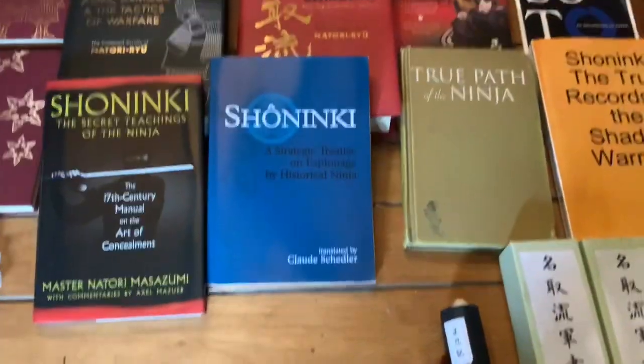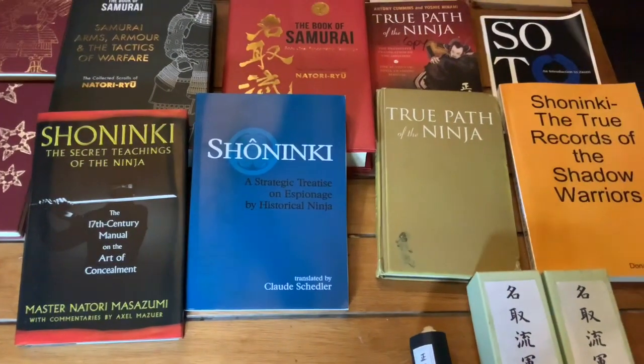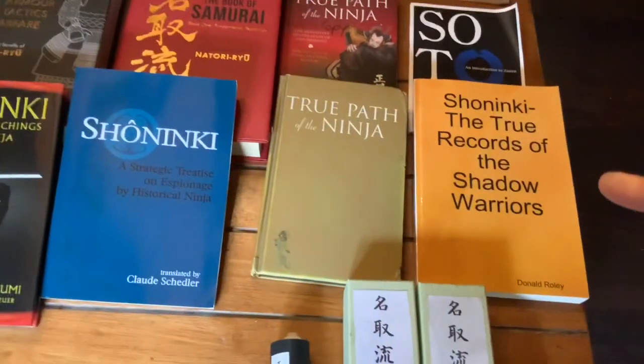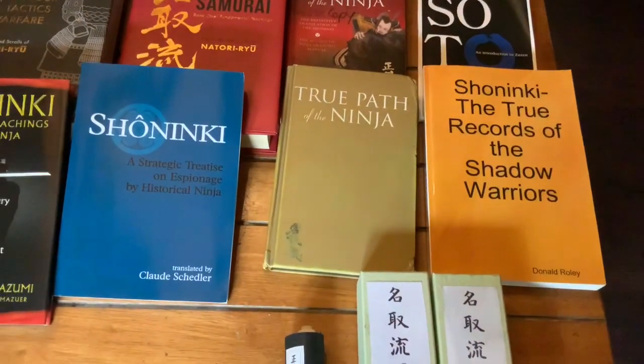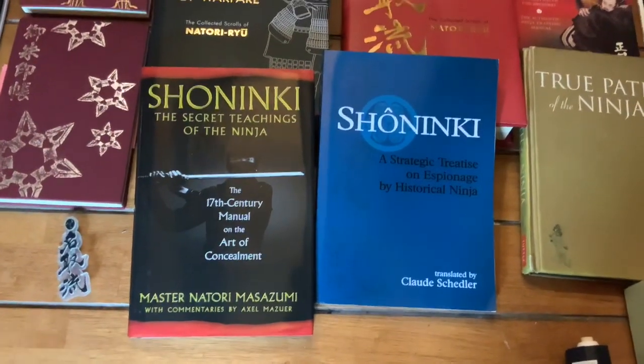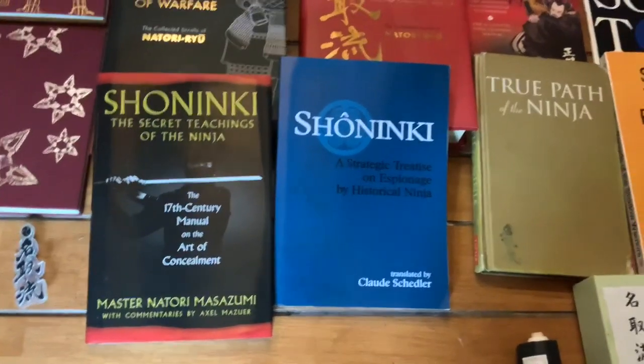There's actually a magazine print from the early 1900s which I need to get. There's Don Rowley's version — the Shoninki, the True Records of the Shadow Warriors. That is the clawed one, the blue one. His magic section is excellent in this, very good on the magic side of it.